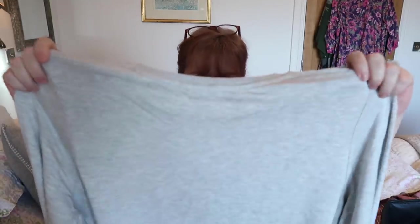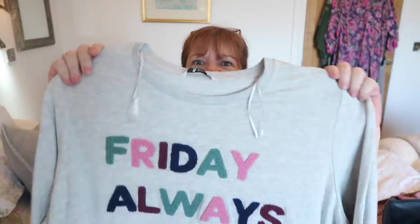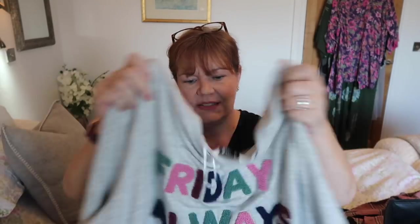Last two things — I didn't go too mad this time. One of them was another top. This one is a pale grey but I liked the slogan on the front, which says 'Friday Always', for £16. I can see this with skirts and things like that. Long-sleeved, beautifully soft. It's not one of those fluffy-on-the-inside jobs. I bought it slightly oversized because I want it to be casual and fun. I just thought it was great and at £16 it was worth a go.